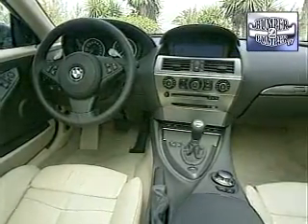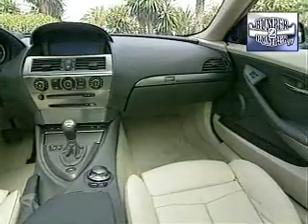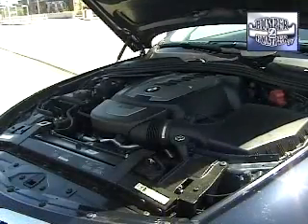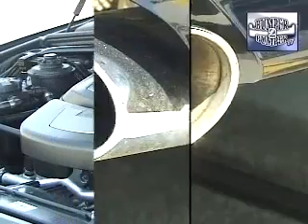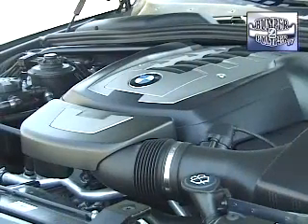The 650i, in BMW tradition, is a true coupe with 2 plus 2 seating, and it makes no apologies for that either. The current version comes with some serious power under the hood, starting with a 4.8-liter V8 engine. It is as efficient as it is impressive, with 360 horsepower and 360 foot-pounds of torque.